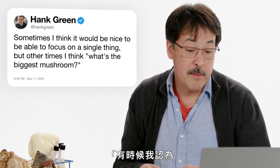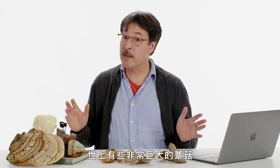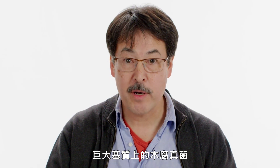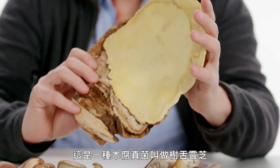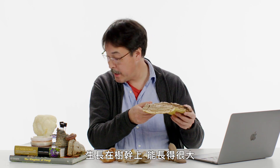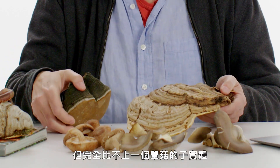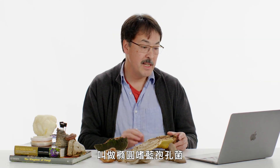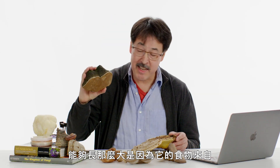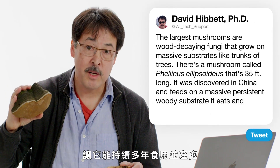Hank Green asks: what's the biggest mushroom? The largest mushrooms are wood-decaying fungi that grow on massive substrates like tree trunks. For example, Ganoderma applanatum, the artist's conch, grows on tree trunks and gets quite big. There's also Phellinus tremulae, the aspen bracket. But these are nowhere near a fruiting body of Phellinus ellipsoideus, which is 35 feet long, discovered on Hainan Island in China. It can get that big because it feeds on a very massive, persistent woody substrate that it can eat and fruit from over many years.